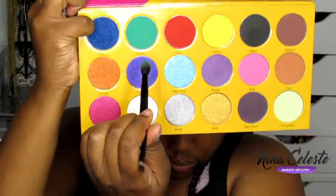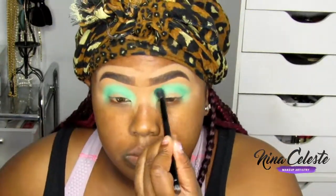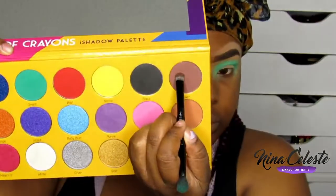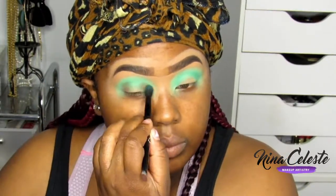I'm going to do a cut crease — kind of encircling the eye in a spotlight type of look. I'm going over where I put the lime green, just blending, blending, blending, completely making it up as I go. I have no idea what I wanted to do but I know I wanted it to be colorful. I'm taking a brown color and creating the base for the spotlight effect — darker on the inner and outer corners of the eye.